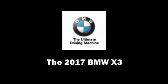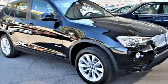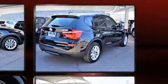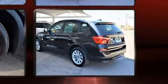Discerning drivers will appreciate the 2017 BMW X3. Under the hood, you'll find a four-cylinder engine with more than 200 horsepower, providing a smooth and predictable driving experience. A turbocharger is also included as an economical means of increasing performance.